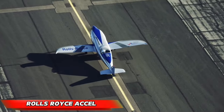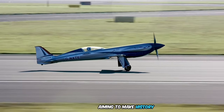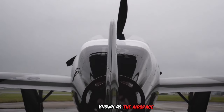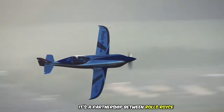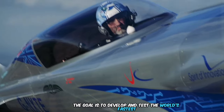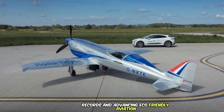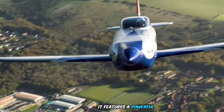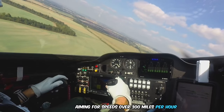The Rolls-Royce Xcel isn't just an idea — it's an ongoing project aiming to make history. Known as the Airspace Collaboration Challenge for Electric Flight, it's a partnership between Rolls-Royce, ElectroFlight, and others. The goal is to develop and test the world's fastest all-electric aircraft, breaking speed records and advancing eco-friendly aviation. It features a powerful electric motor and battery system aiming for speeds over 300 miles per hour.